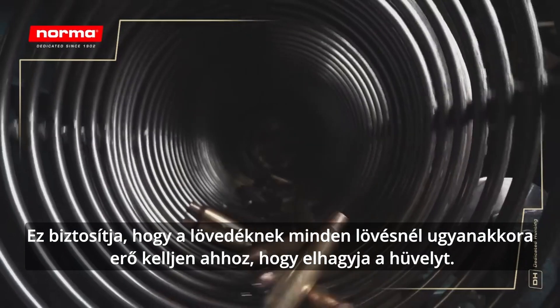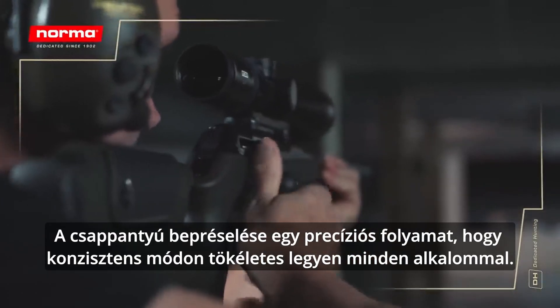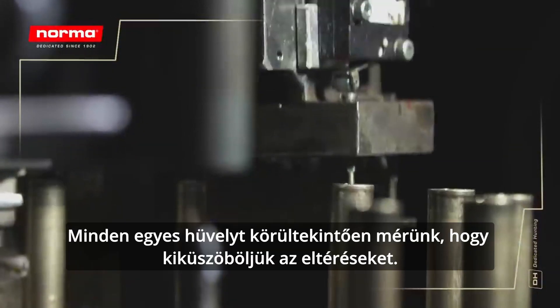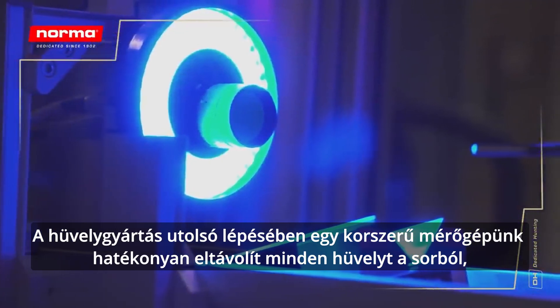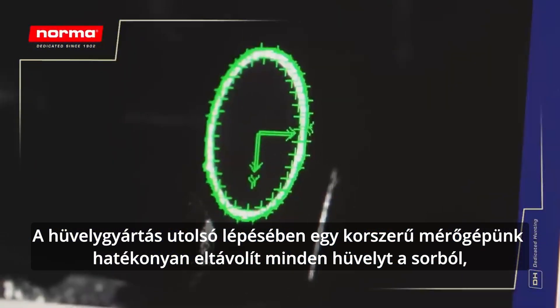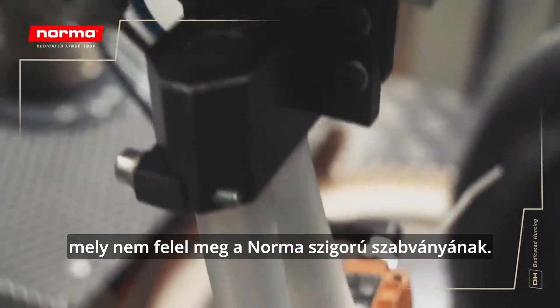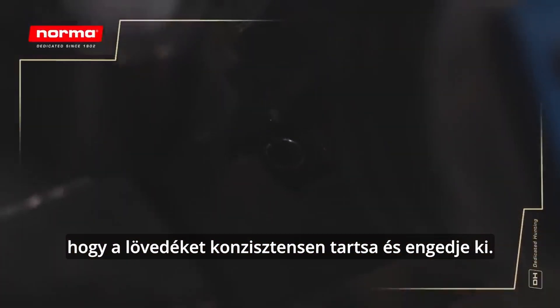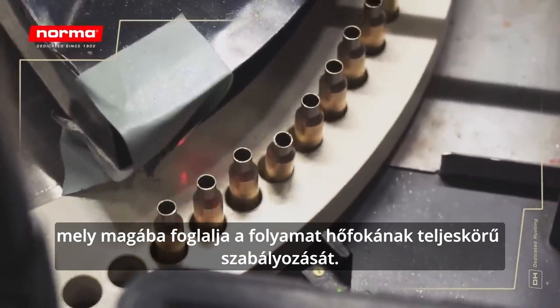This ensures that the bullet needs exactly the same force every time it leaves the case when fired. Punching the flash hole is a precision process that needs to be consistently perfect each time. Every single case is measured meticulously, ruling out any deviations. During the final stage of case production, our state-of-the-art measurement machinery effectively removes any case that does not meet Norma's tough standards. The annealing of the neck and mouth is an important step to ensure consistent performance of the case when grabbing and releasing the projectile — a highly important step which involves total control of temperature in the process.